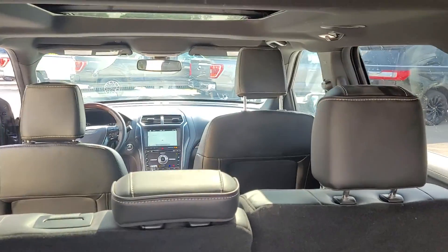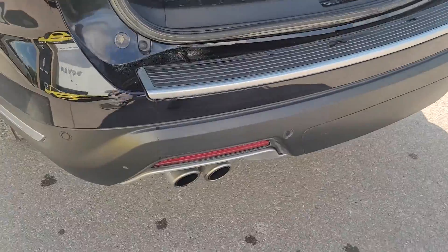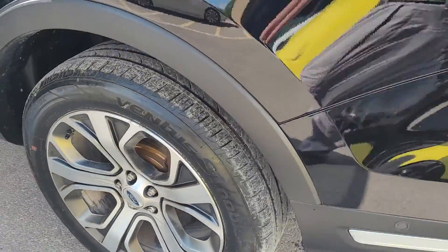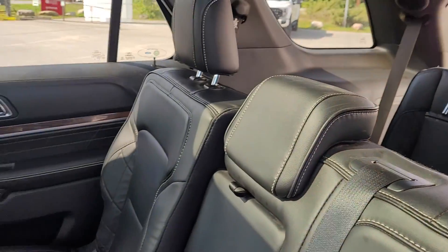Three rows of seats — this one's got the bench in the middle. Beautiful Platinum leather interior.